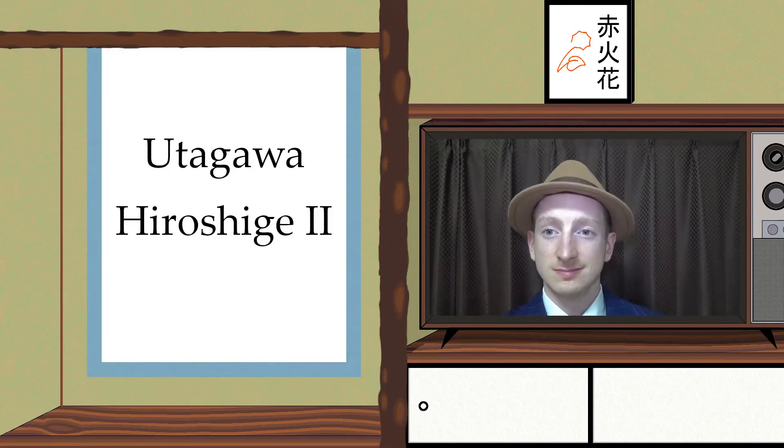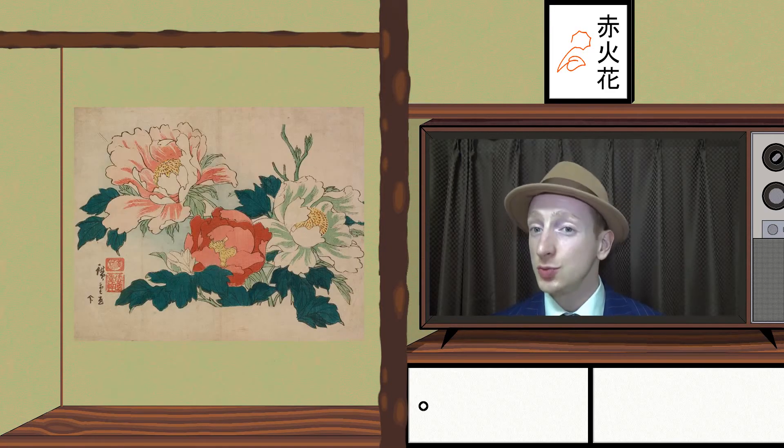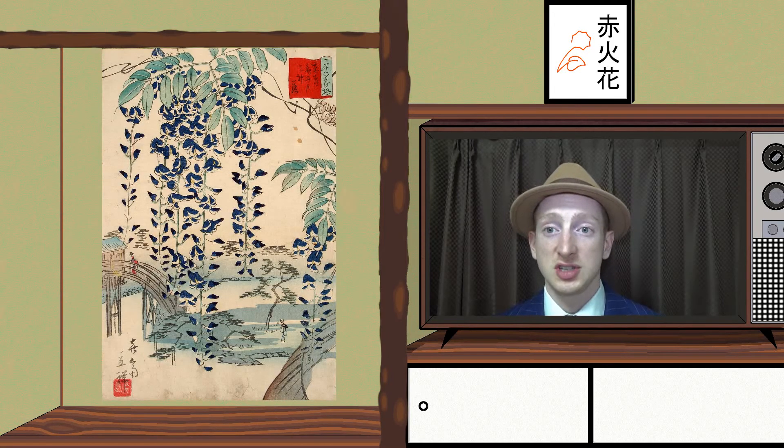Hiroshige 2. He inherited his former master's name after his death and his marriage with his master's daughter. His work and style are really close to the original, therefore it is very difficult for scholars to differentiate their work.